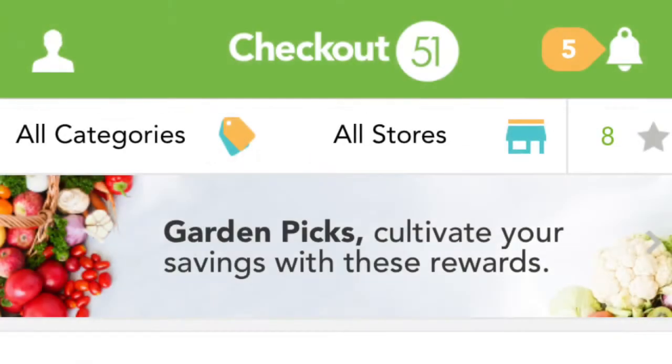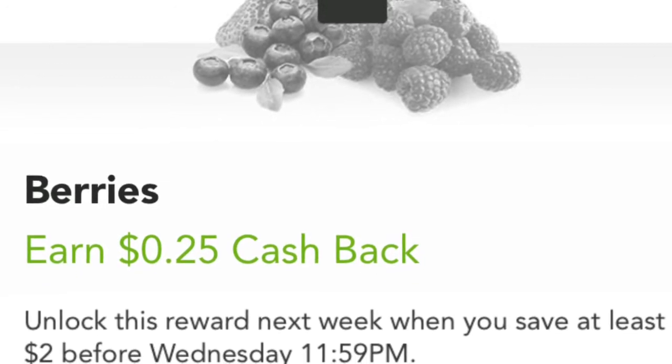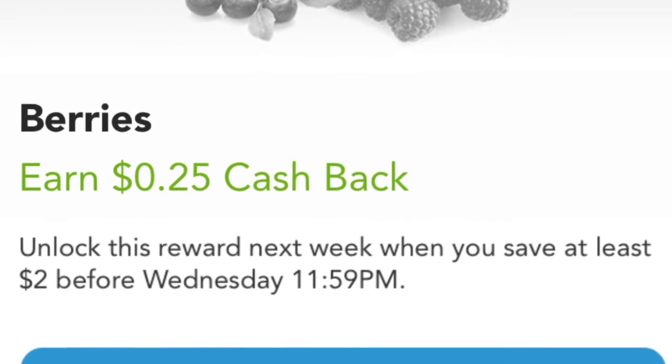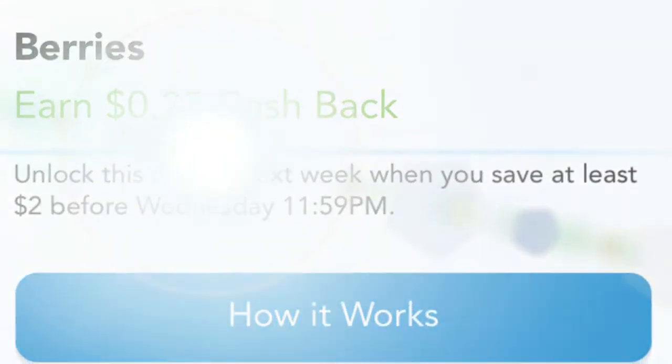Usually weekly you can find on one of the apps — not this week on Flipp, but just as an example — they often have fresh produce deals. Checkout 51 does as well. Right now my offers are locked because they do it a little bit differently, which is a totally separate issue, but if you use Checkout 51 you have to unlock the produce now. It just provides for even greater savings.